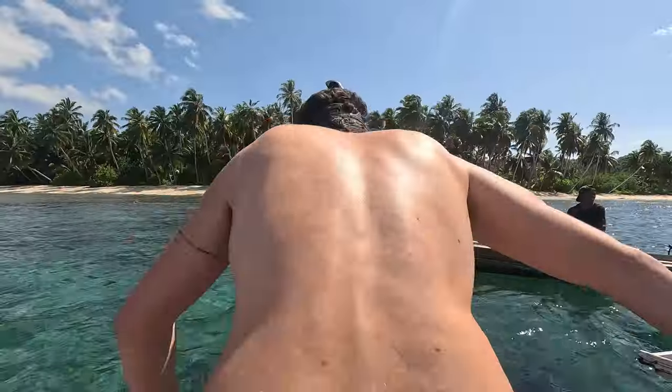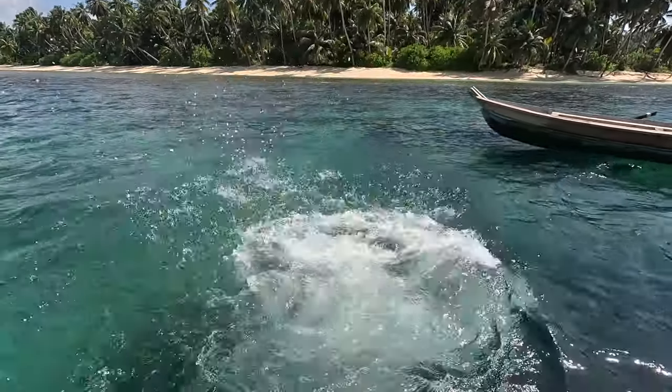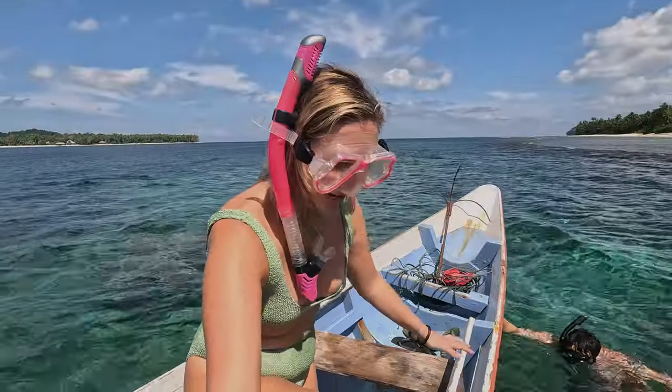We have just arrived at this really beautiful reef for snorkeling. It looked absolutely stunning. This island and this beach is just so beautiful. We're going to jump in now and see what we can see underwater. I am ready to go in.